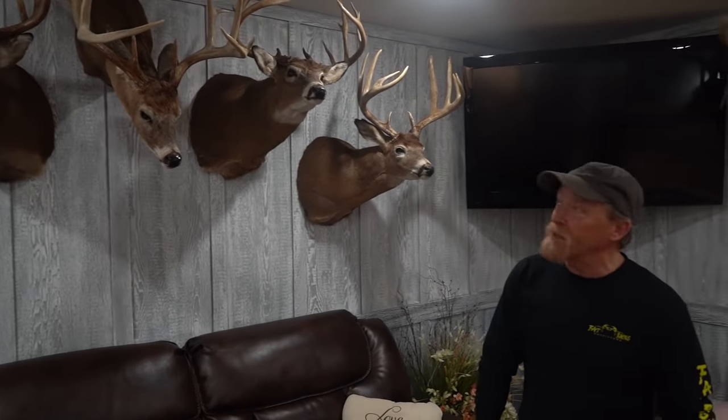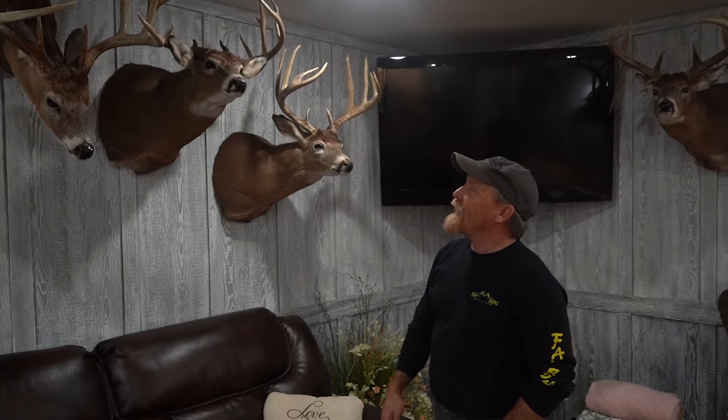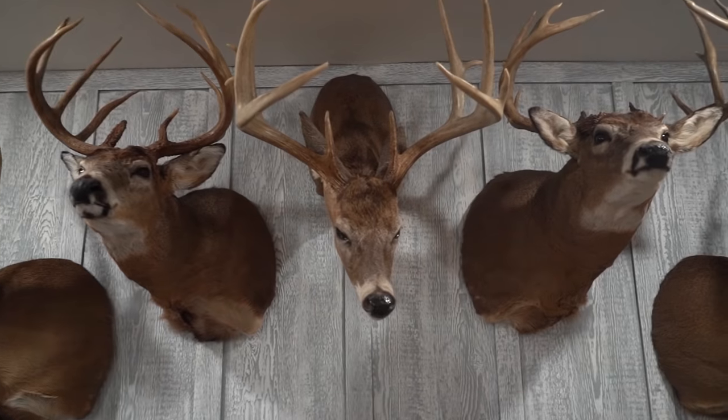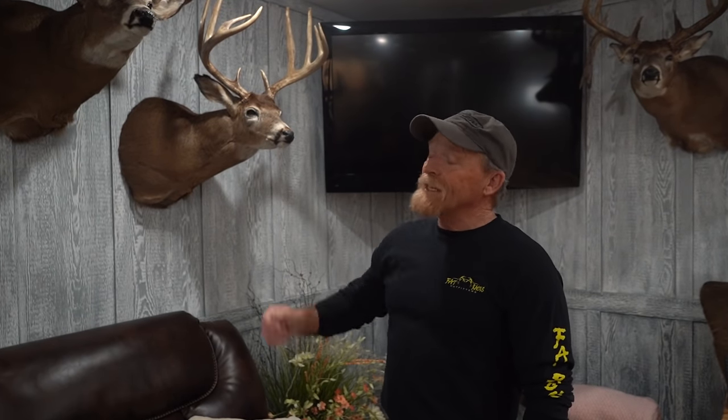This was my first bow hunt over 170. Not necessarily the greatest deer in the world, but at the time I thought he was an absolute giant. I had sat 100 sets before I ever pulled my bow back — probably 50 morning sits and 50 evening sits. The deer I was after, I never got him. I had his sheds for several years and had him at 25 yards but couldn't seal the deal. Then finally this one came by and I was able to get it done. As people will tell you, it takes time — it definitely does.